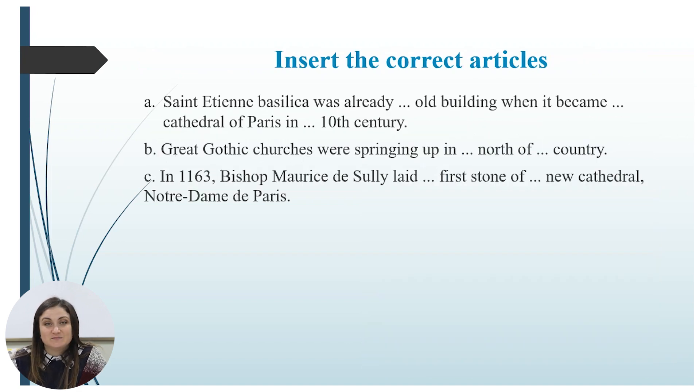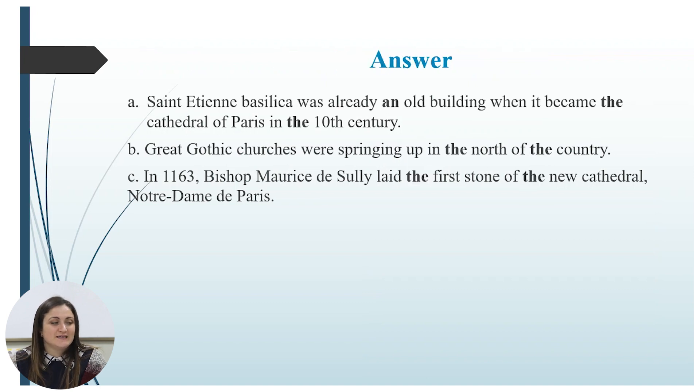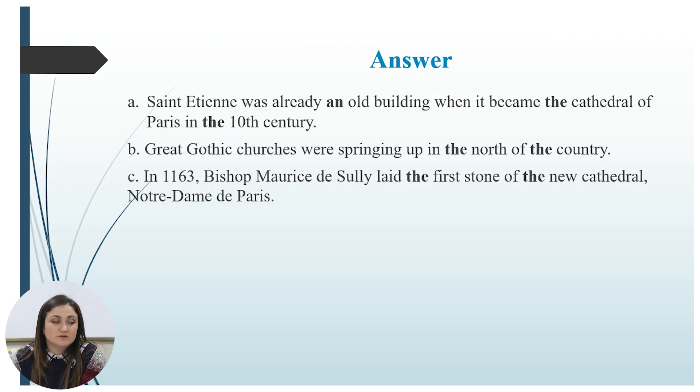Let us play a little bit with articles — we know a lot about articles! Insert the correct articles in these sentences. Pause, work alone, and then we check answers. Are you ready? Let's check. Saint Étienne was already an old building when it became the cathedral of Paris in the 10th century. Great gothic churches were springing up in the north of the country. In 1163, Bishop Maurice de Sully laid the first stone of the new cathedral, Notre-Dame de Paris.